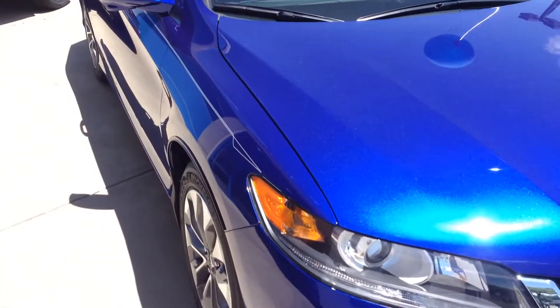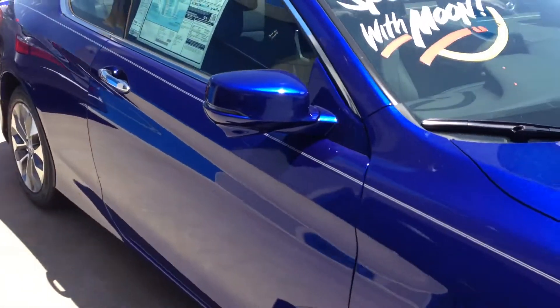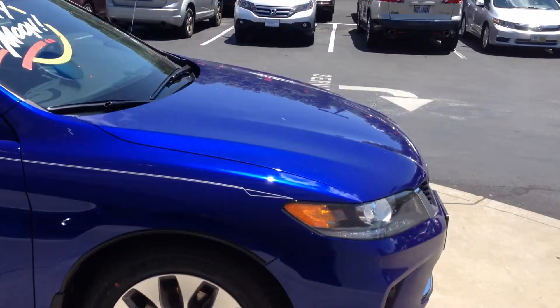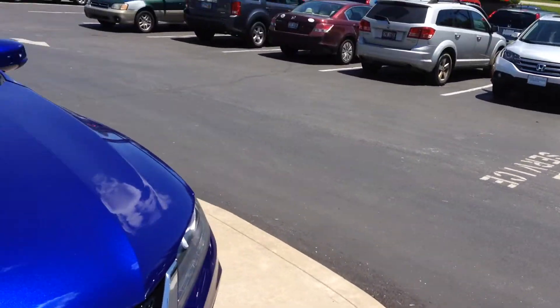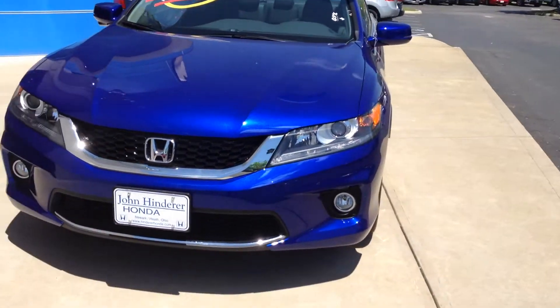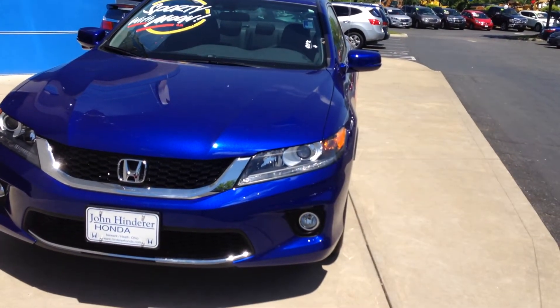If you have any other questions about the two-door Accords, feel free to give me a call at 740-522-1106. Again, my name is Matt Harper, I'm the Internet Sales Manager here at John Hinderer Honda. If you want the LXS, I can have a car for you within the next — starting on Monday, within probably 24 to 48 hours. So give me a call if you have any questions.